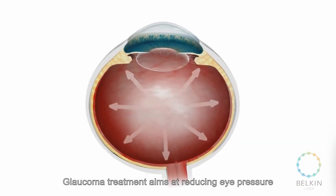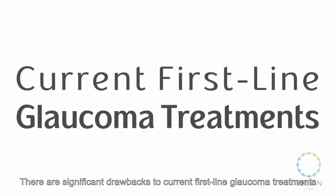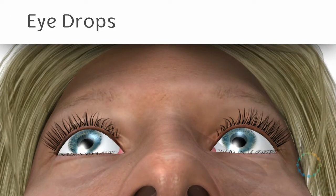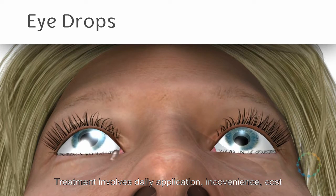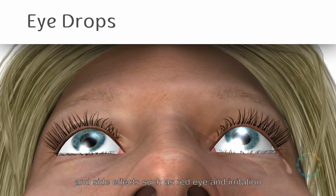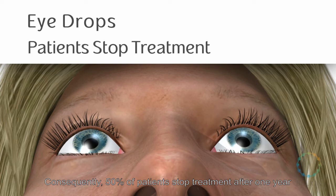Glaucoma treatment aims at reducing eye pressure. There are significant drawbacks to current first-line glaucoma treatments — eye drops. Treatment involves daily application, inconvenience, cost, and side effects such as red eye and irritation. Consequently, 50% of patients stop treatment after one year.